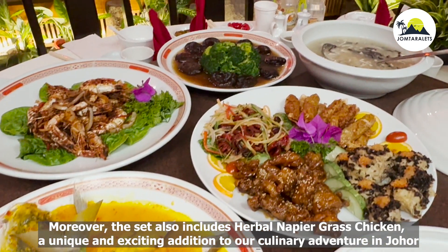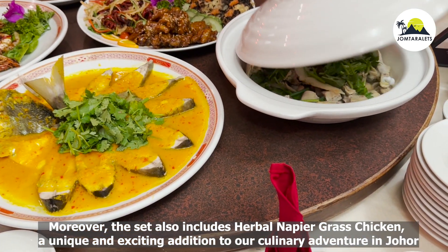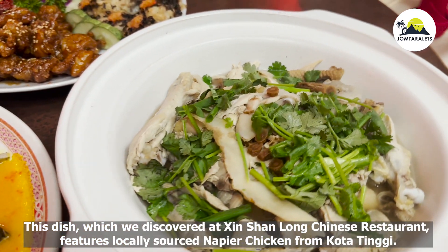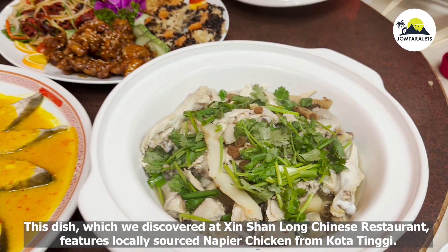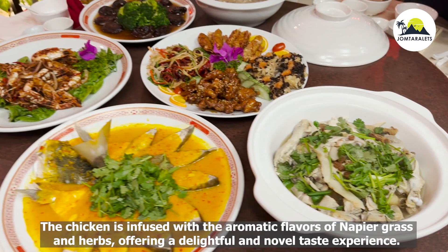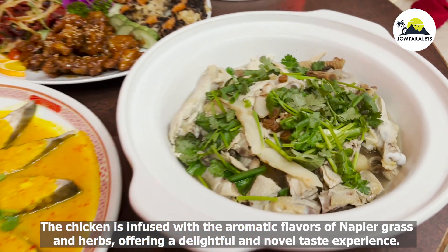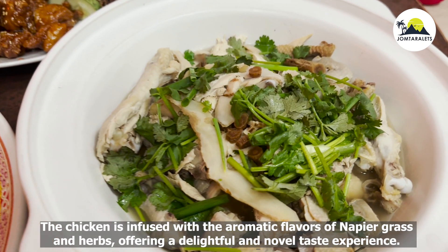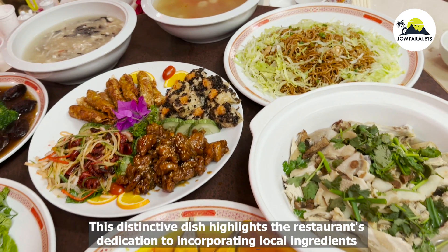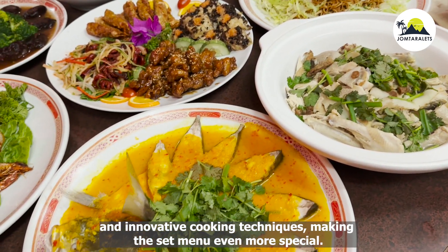Moreover, the set also includes herbal napier grass chicken, a unique and exciting addition to our culinary adventure in Johor. This dish features locally sourced napier chicken from Kota Tinggi. The chicken is infused with the aromatic flavors of napier grass and herbs, offering a delightful and novel taste experience, highlighting the restaurant's dedication to incorporating local ingredients and innovative cooking techniques.